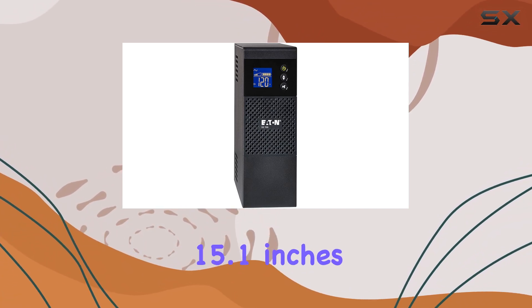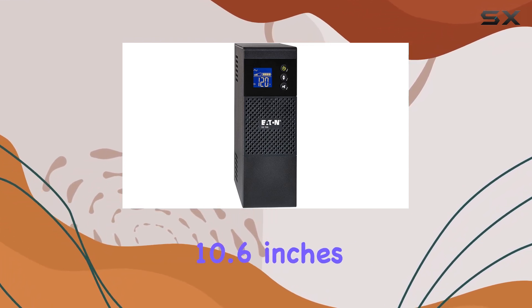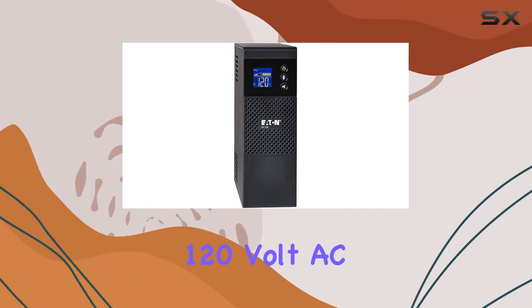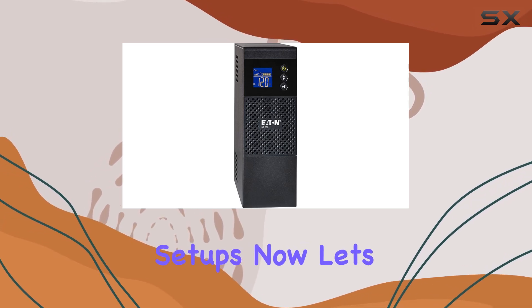The compact dimensions of 15.1 inches in depth, 3.4 inches in width, and 10.6 inches in height make it easy to fit into tight spaces. It operates on a single-phase 120-volt AC, ideal for most home and office setups.